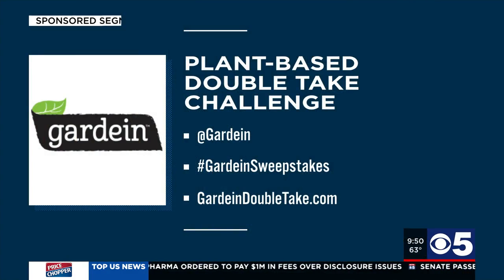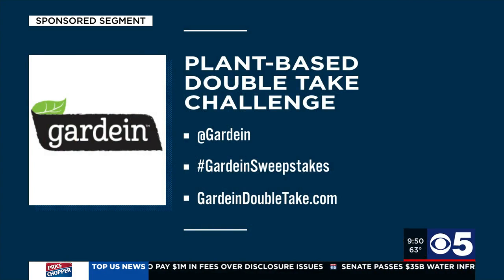We're going to pick 10 lucky winners who are going to join us and add a seat at the table for an amazing virtual dinner. We're going to do a little cooking demo — you get to cook along with us. It's going to be super fun. You have a month to enter. Go to GardeinDoubleTake.com. Join the plant-based Double Take Challenge, post a photo and tag at Gardein, and include the hashtag GardeinSweepstakes. You can enter on Instagram or Twitter, or submit a photo using Gardein products and register at GardeinDoubleTake.com.